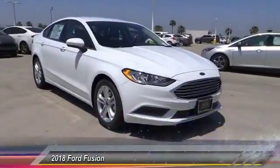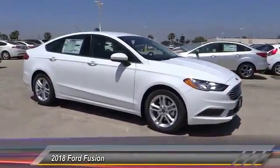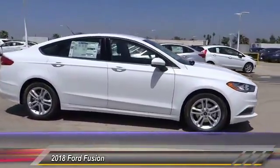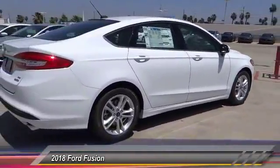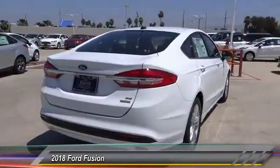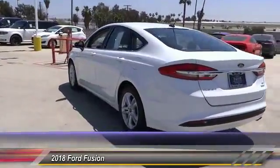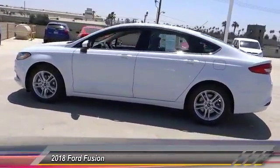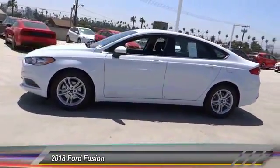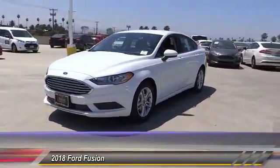The 2018 Fusion — you can have both impressive power and great economy in a Fusion, and it is priced below $30,000. This vehicle has less than 100 miles. Here are some of this vehicle's great options: anti-lock brakes, backup camera, Bluetooth, driver airbag, air conditioning, alloy wheels, cruise control, power windows, power locks, and CD player.